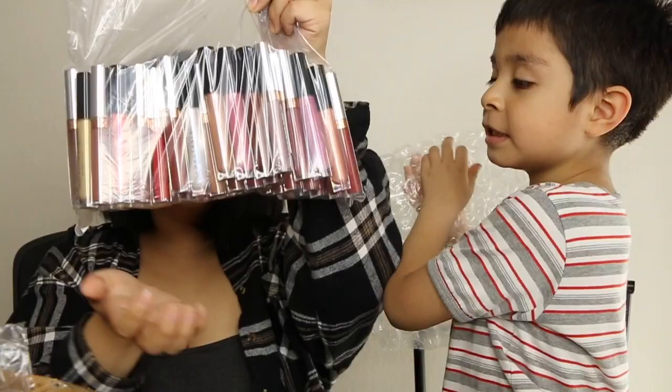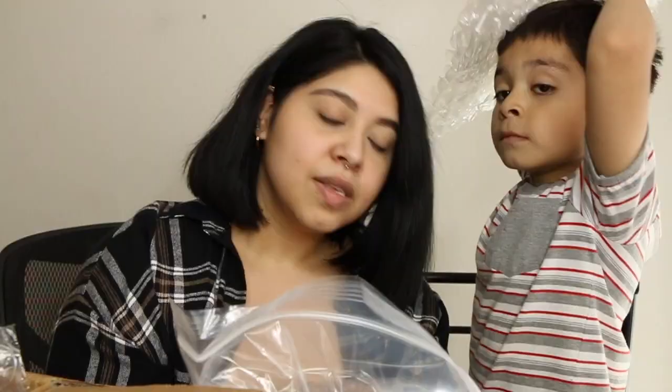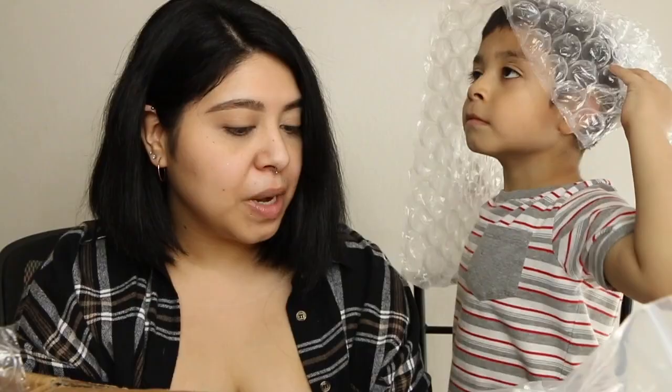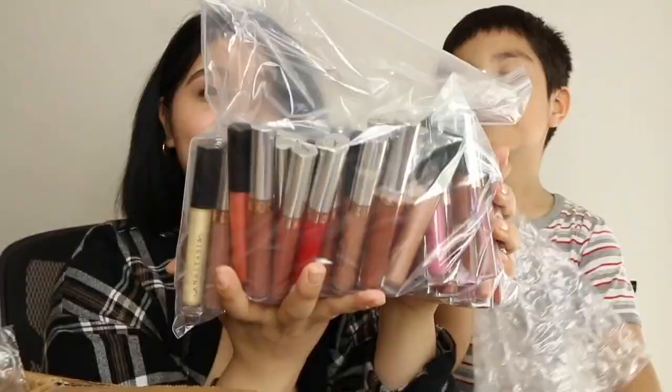So heavy — what the heck! They sent over all of these liquid lipsticks and lip glosses, I am screaming right now. They pretty much sent over a bunch of nudes, reds, and browns. This is more than enough for me, this is crazy.